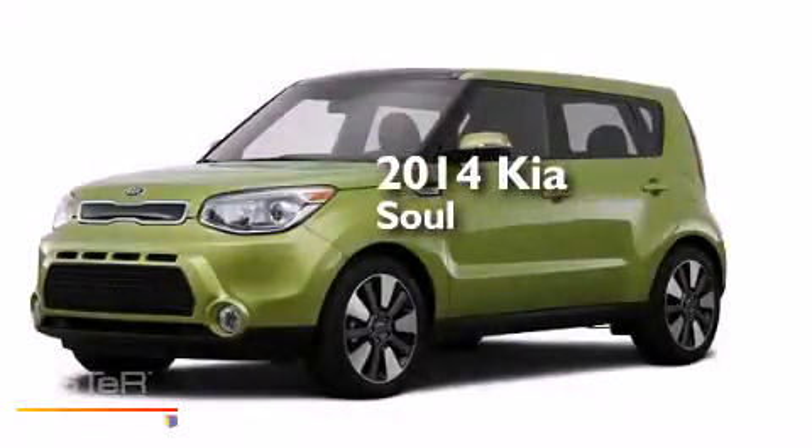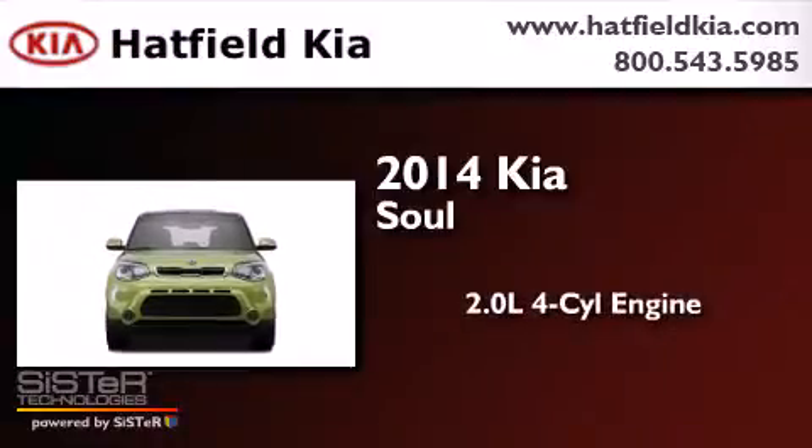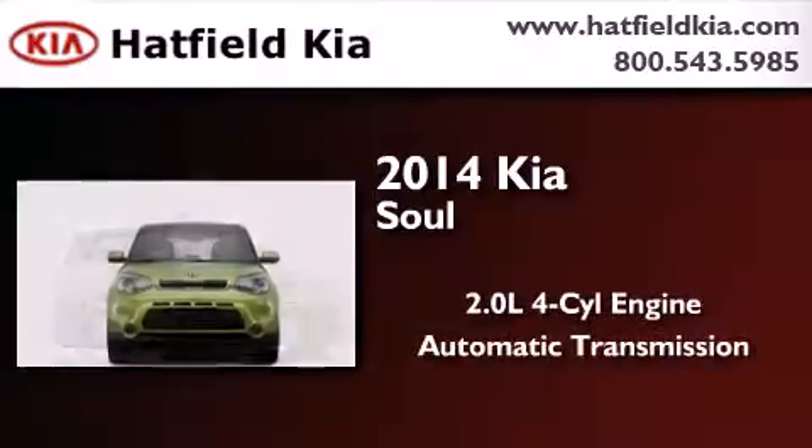This is a brand new 2014 Kia Soul. It features a 2.0-liter four-cylinder engine and an automatic transmission.